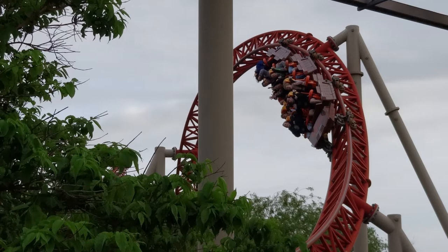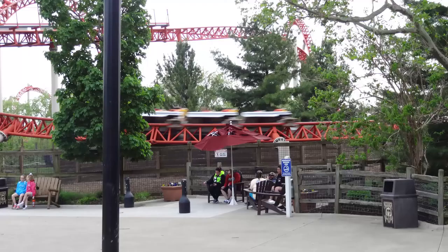The second launch is where you hit your top speed of 70 miles per hour. Maverick has a track length of 4,450 feet, so it's a very long ride.